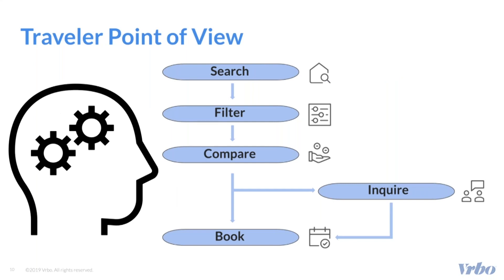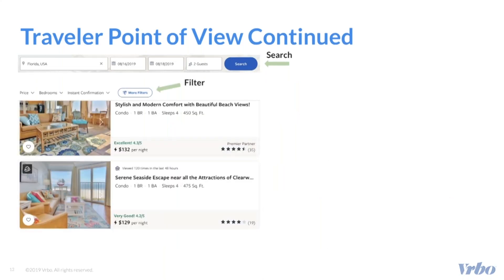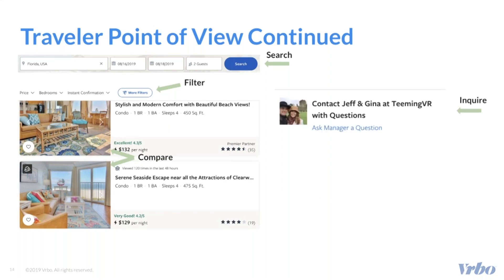The next few slides demonstrate what travelers actually see when they navigate through the Verbo website. First is search, then filter, compare, inquire, and then book.